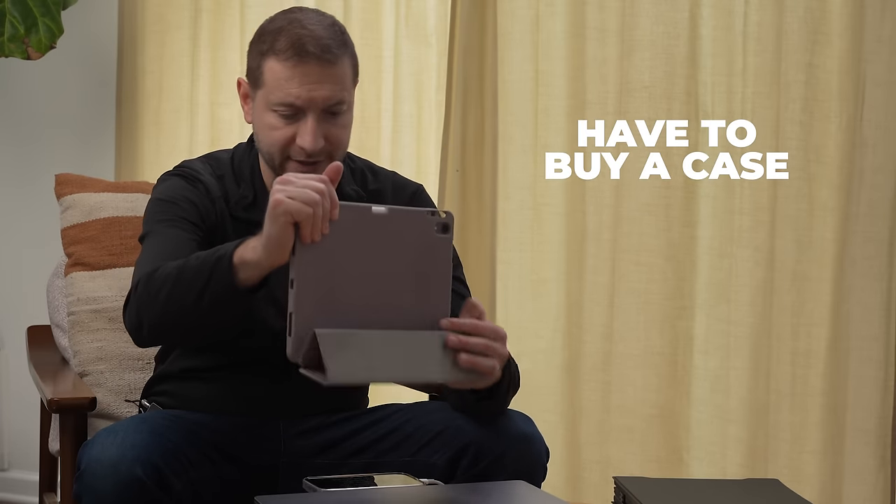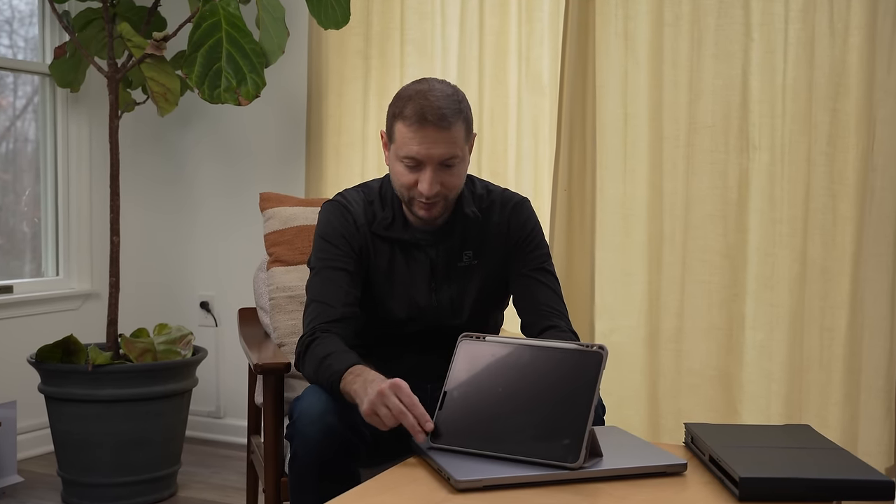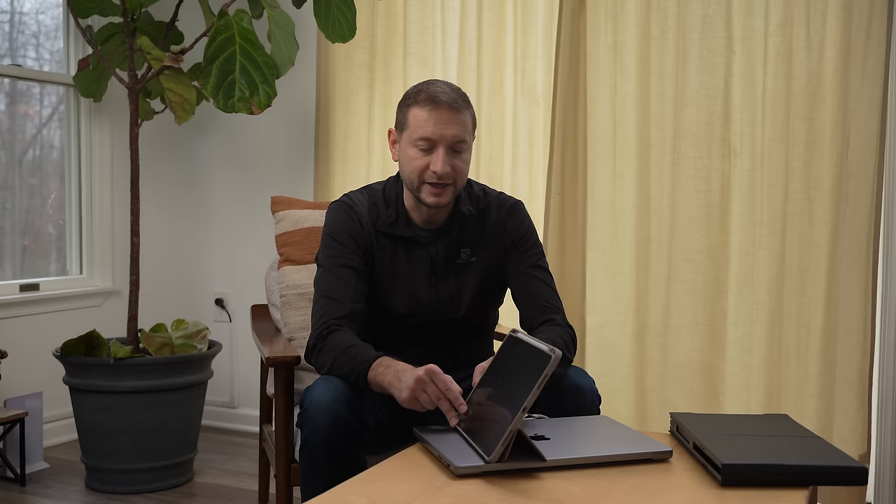In my case, I have a cheap one I found on Amazon — not an Apple case, but it's actually really good. It's magnetic, acts as a stand and cover, and holds the Apple Pencil. I'll link to it below. Now let's talk about battery drain on the iPad.